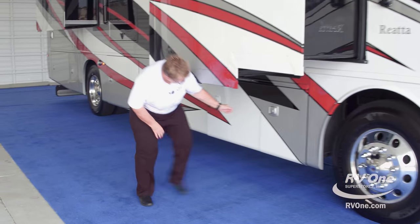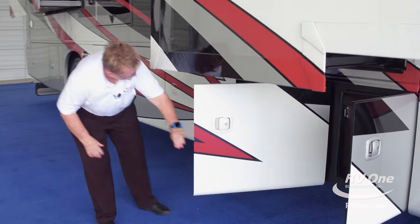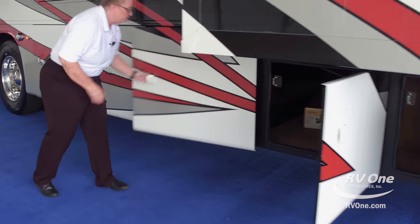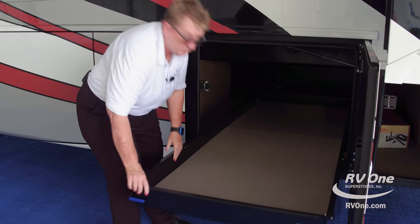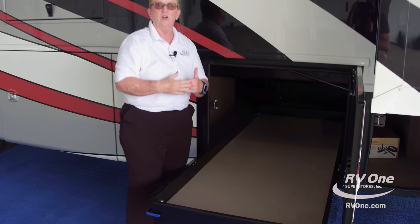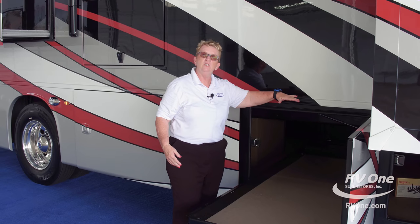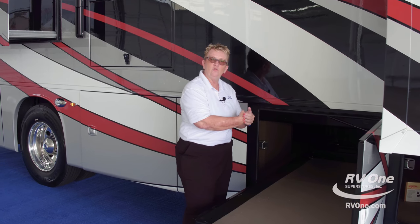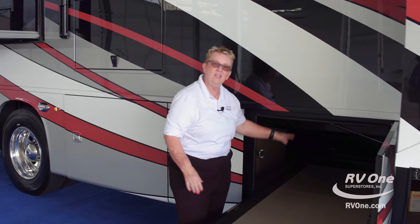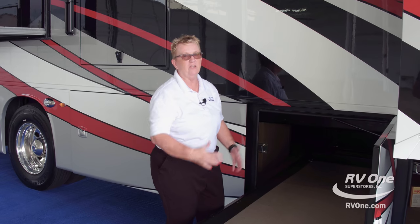Take a look at the storage underneath. Huge storage compartments and a slide tray that goes all the way across. Because this is an Integra built on a Spartan chassis, when Integra installs these slides, they install the slide rails over the frame rails — so you're not cutting through those frame rails. You've got a lot of depth here, making it super easy to load all your gear for vacation.